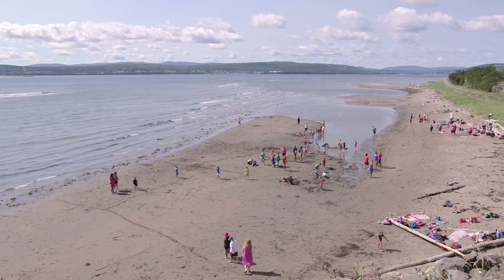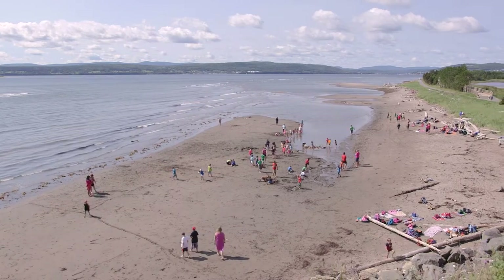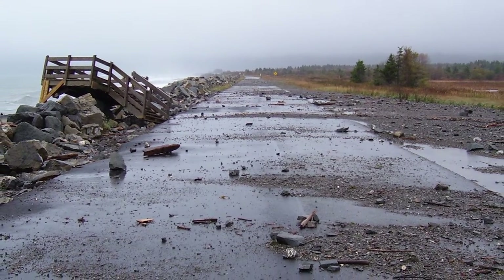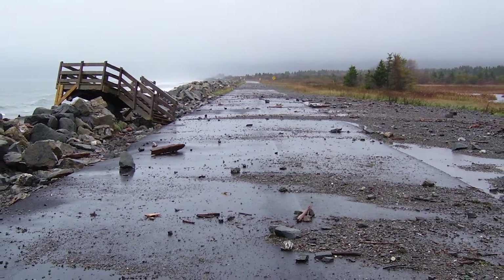The beaches of Forillon National Park are perfect for lots of activities. But the park's facilities are being put to the test by coastal erosion. We know that one of the causes is climate change.